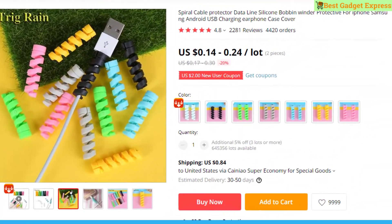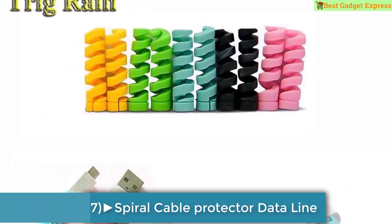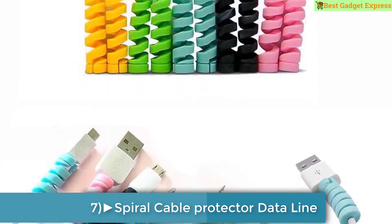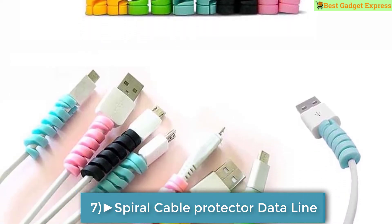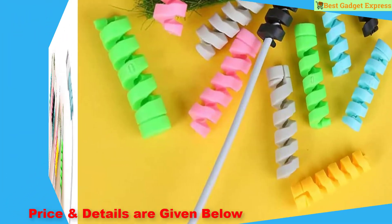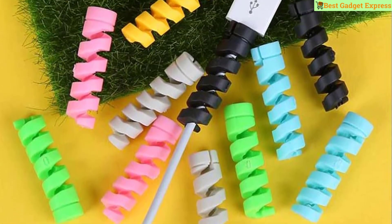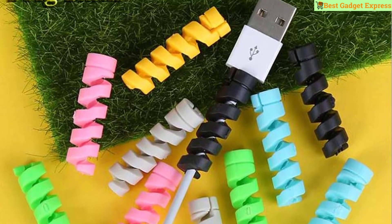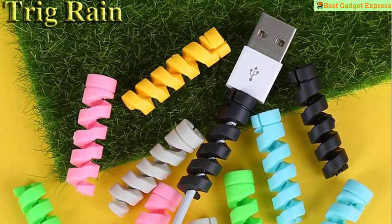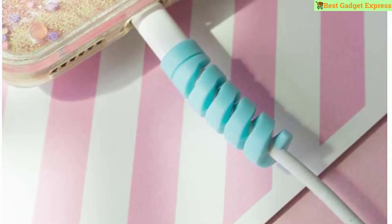Number 7 is the spiral cable protector, data line silicone bobbin winder, protective cover for iPhone, Samsung, Android, USB charging, and earphone case. This product has 2,281 reviews and 4,420 orders. The price is US $0.14 to $0.24 per lot, so this is the best option for you to buy.